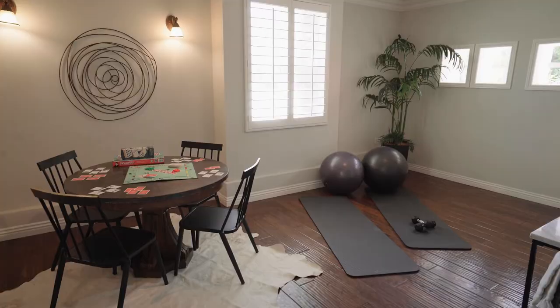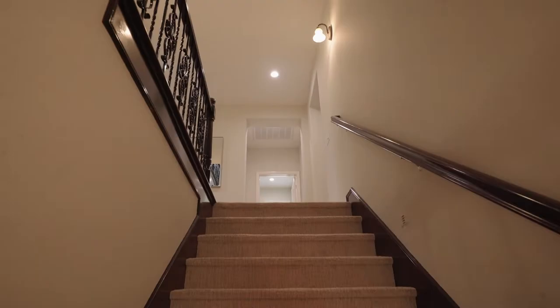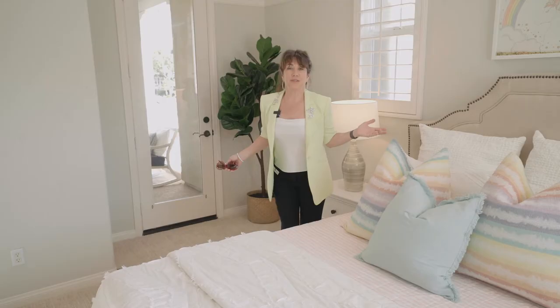That's it for the main level. Now let's go check out upstairs. With four spacious bedrooms on the second level, including the master, this home is designed for comfortable family living. All of the bedrooms are big enough for king-size beds.